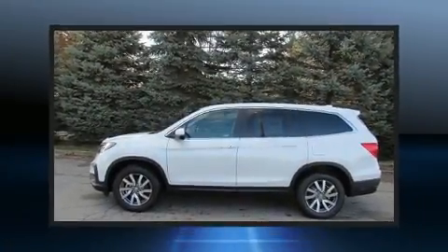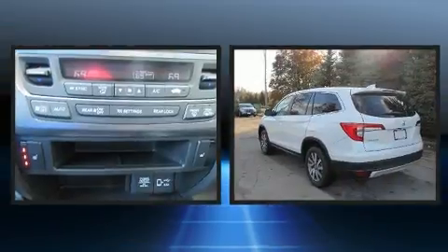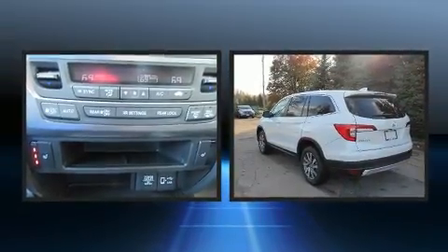Step into the 2020 Honda Pilot. It features an automatic transmission, all-wheel drive, and a 3.5-liter six-cylinder engine.